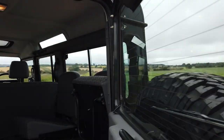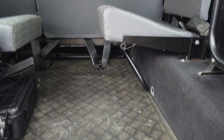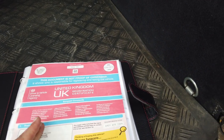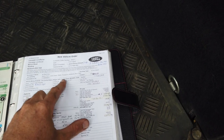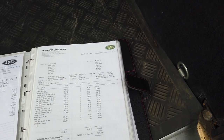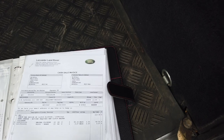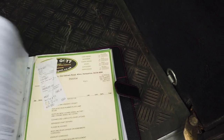Let me go into the boot and show you. First of all, it's got proper four folding seats. And here is the history file — the logbook with three former keepers, and the new order form back from 14th of March 2003, and every single receipt. It's been serviced absolutely on the button every time.